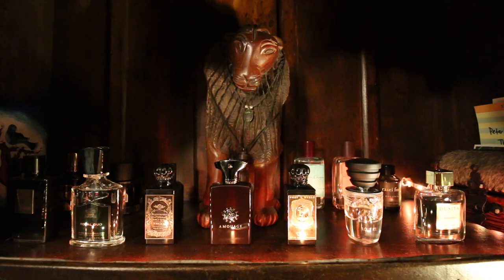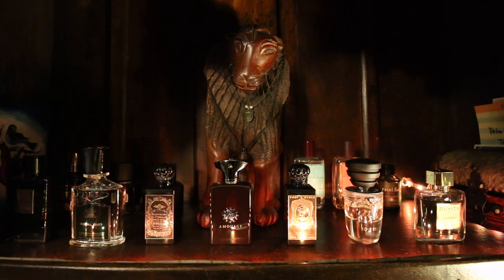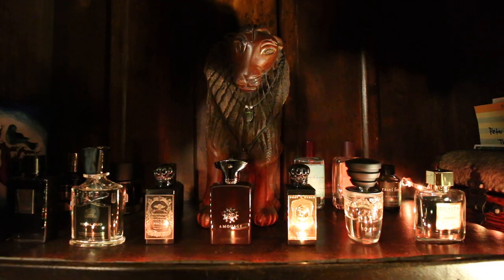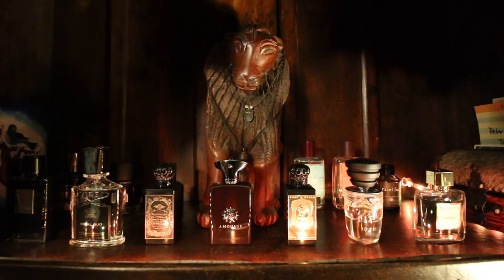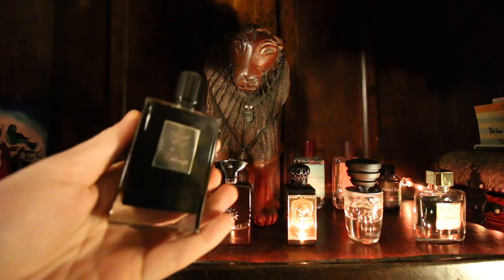Welcome to my bookcase. This is the front view as I would be looking at it — I'm taller than the camera so I get a bit of a bird's-eye view, but this is what's going on. I've got two lines of perfume: the front line and a back line at the back of the bookcase — that's my entire collection. From this angle we'll go through the front line, then I'll bring the camera up for a bird's-eye view and go through the back line, starting from the left.